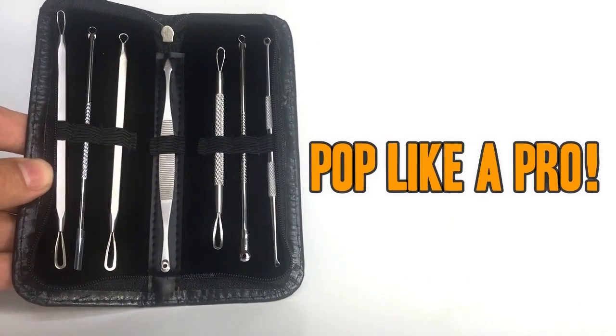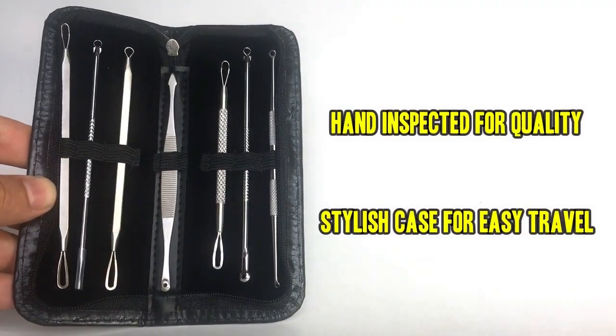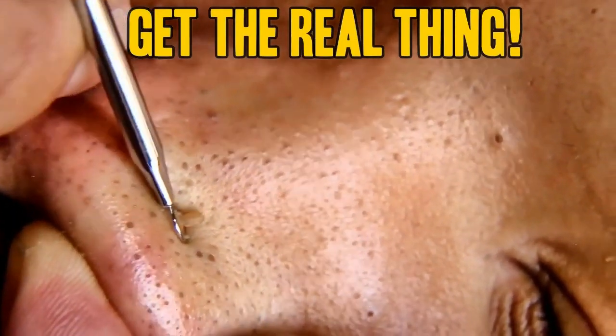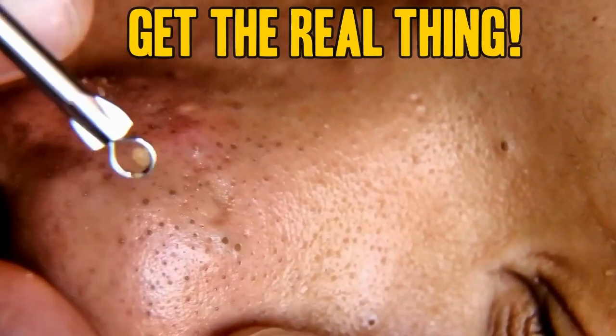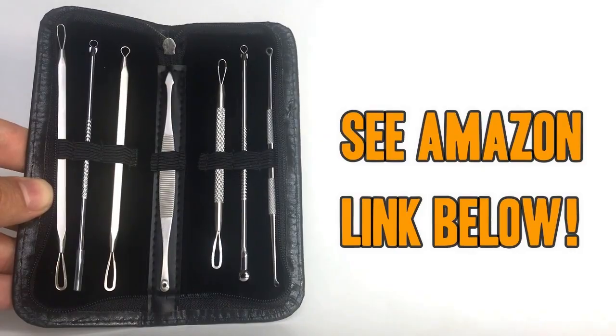Each one has been hand inspected for quality, and the case keeps them stylish and discreet. Don't be fooled by cheap knockoffs, many of which use similar online pictures but are just low-end replicas. Pick up this professional kit by using the Amazon link below. Thanks for watching.